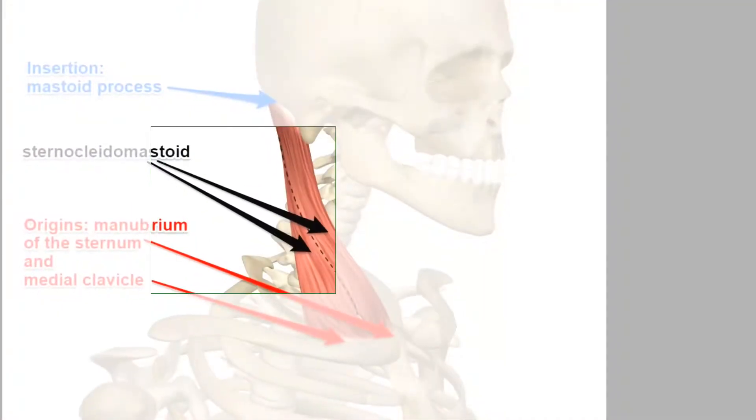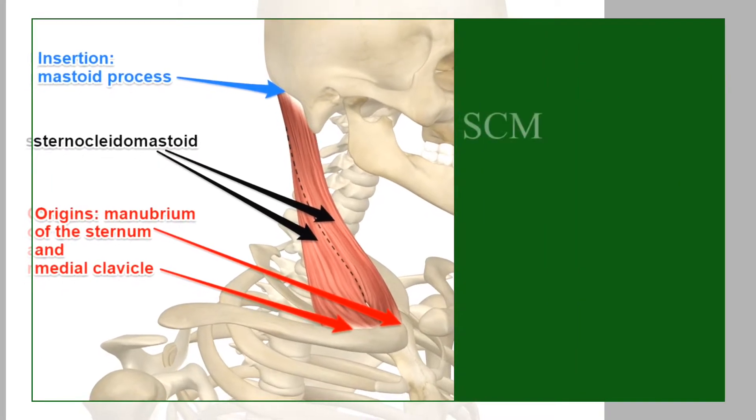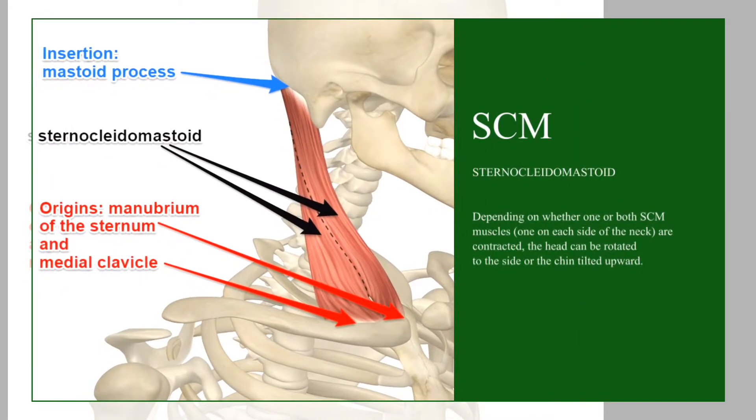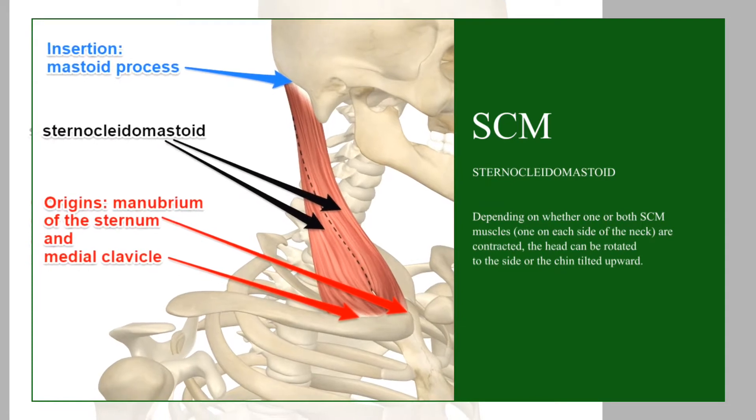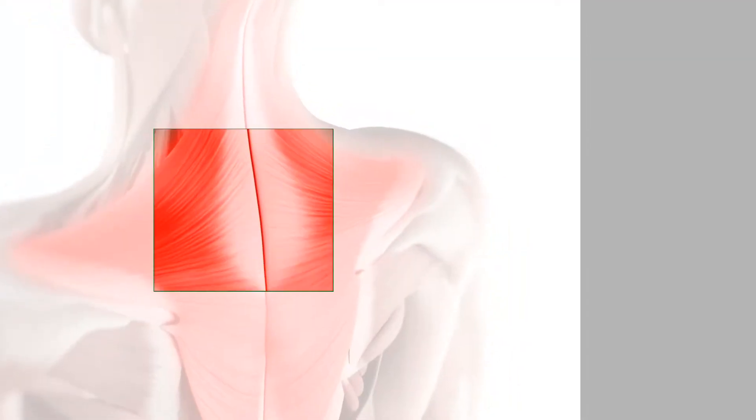Today we begin with the neck. The neck is one of the most durable structures in the human body. Though it's comprised of many complex parts, today we identify the sternocleidomastoid, also known as the SCM. And continuing down the neck, we land at the superior portion of the trapezius.